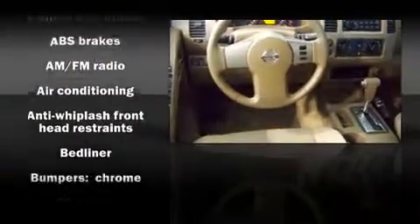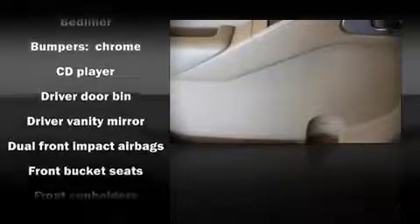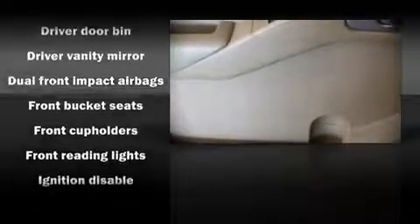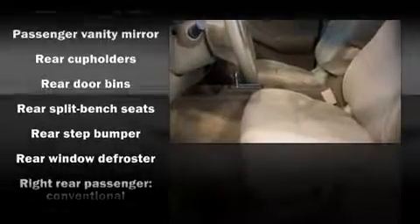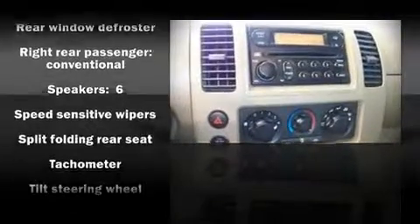Audio features include a CD player with AM-FM radio and six speakers enhancing the audio experience throughout the interior. Nissan ensures the safety and security of its passengers with equipment such as dual front impact airbags, ignition disabling, and four-wheel disc brakes with ABS.